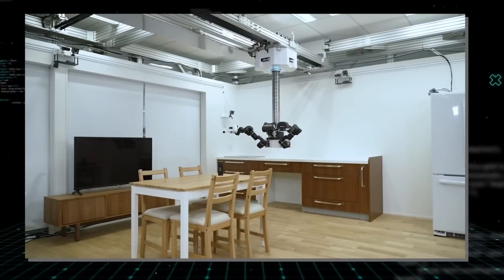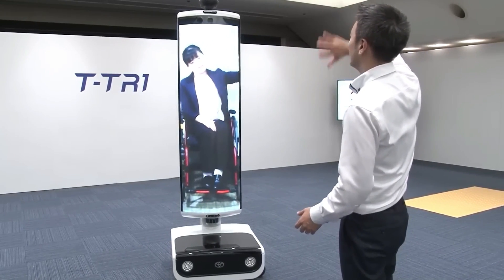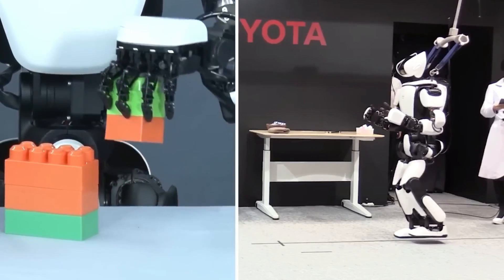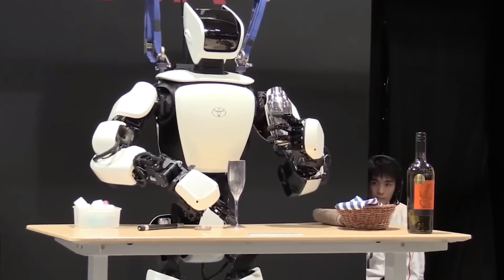The FordBot's capacity to work autonomously is another crucial feature. The robot is outfitted with a variety of sensors and cameras that allow it to navigate through complex situations without the assistance of humans. This means that the robot can be designed to complete activities on its own, allowing human personnel to concentrate on more difficult duties.